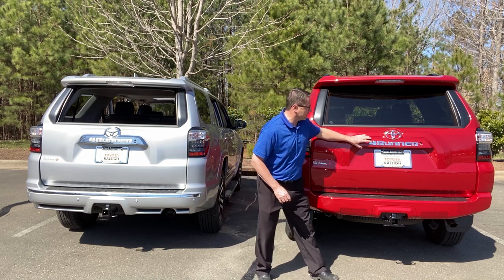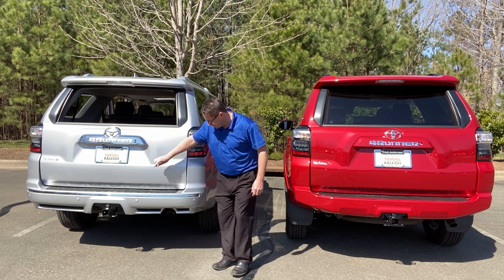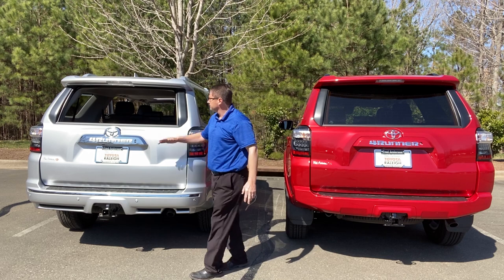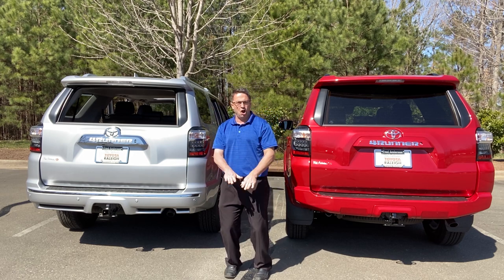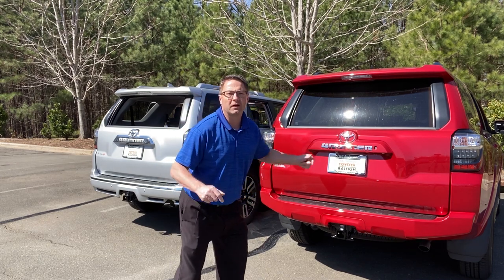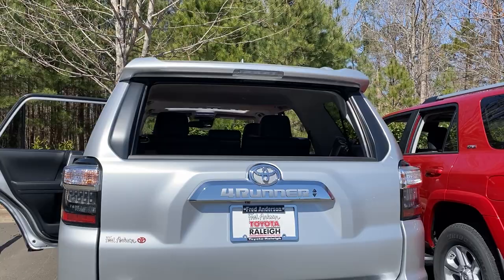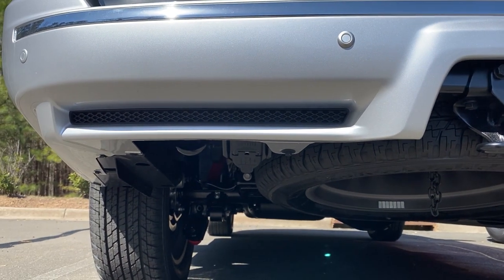Now let's pick apart the rear-end differences. The Limited has a chrome accent piece decorating the word 4Runner, chrome along the bumper, and backup parking sensors. The SR5 has a color-keyed accent piece. Both vehicles have the ability to lower the rear glass from the driver's seat or passenger side. Both have backup cameras underneath the lip to protect from rain and snow. Every 4Runner has a 5,000-pound towing capacity and comes with wiring connectors. The spare tire is mounted underneath.